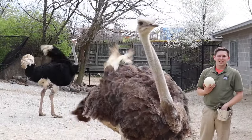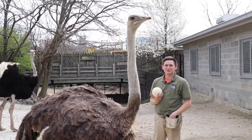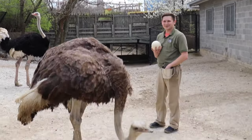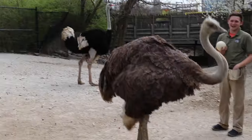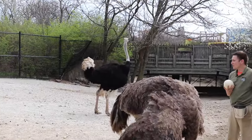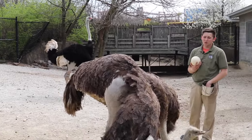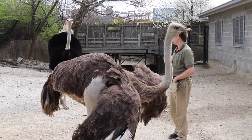These guys do have a misconception: they do not put their heads in the sand when they are scared — that is completely a myth. When they are scared, they will use those big feet and run away, or protect themselves by kicking their enemies.